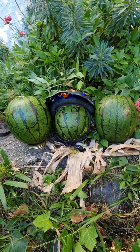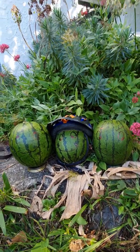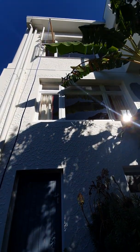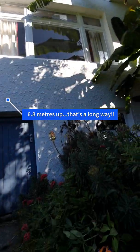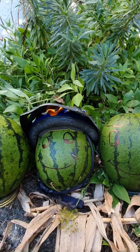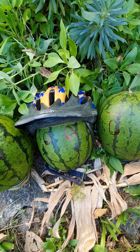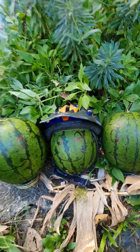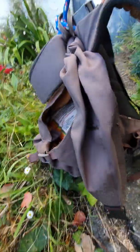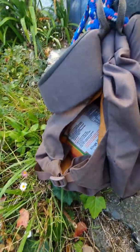Here we have three eager volunteers who have unwisely chosen to go to sleep underneath our simulated bunya pine, which is three storeys up at the top of the house. The one in the middle is looking quite smug because he's wearing a bicycle helmet — whether that will make a difference remains to be seen. Our bunya pine cone is represented by a heavy bag of rice weighing 10 kilos — pretty hefty.